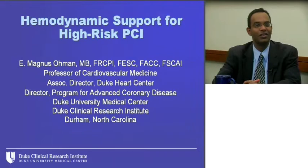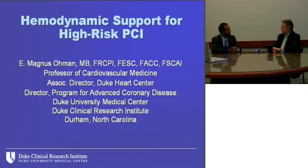Hello, and welcome to the Duke Cardiology Conference. I'm Sunil Rao, Assistant Professor of Medicine at Duke University Medical Center. Today's program is titled Hemodynamic Support for High-Risk PCI, and my distinguished guest is a good friend and mentor, Magnus Oman, Professor of Medicine and Director of the Program for Advanced Coronary Disease at Duke. Magnus, thanks for joining us. It's great to be here, Sunil.